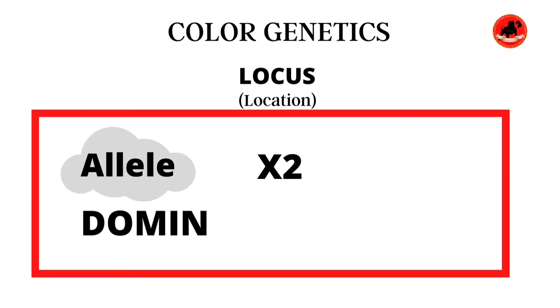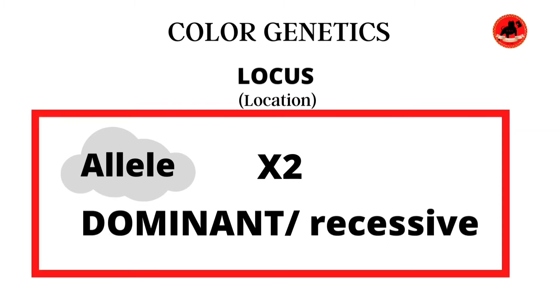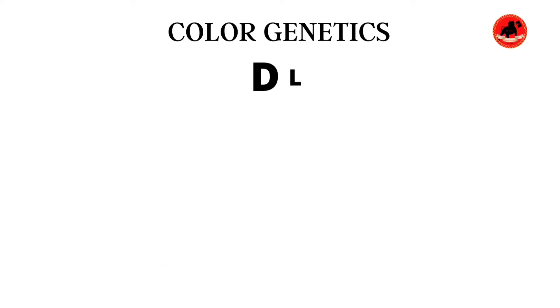As we go into the locus, we're going to find alleles. An allele is one of two versions of a gene. When we talk about the canine department, we can have dominant genes and recessive genes. These alleles are going to determine the phenotype and genotype of each dog. Today we cover phenotype and color in more detail.